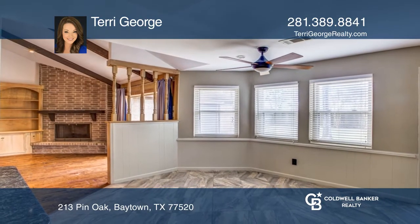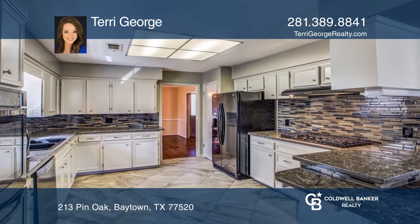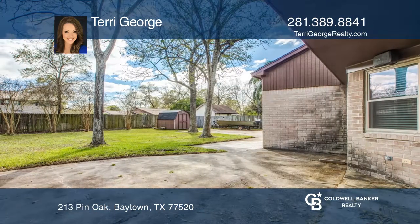The gorgeous kitchen offers quartzite countertops, double ovens, and plenty of cabinet and counter space. Relax after a long day on the back courtyard, complete with surround sound and lush landscaping. Take a look around your future home.